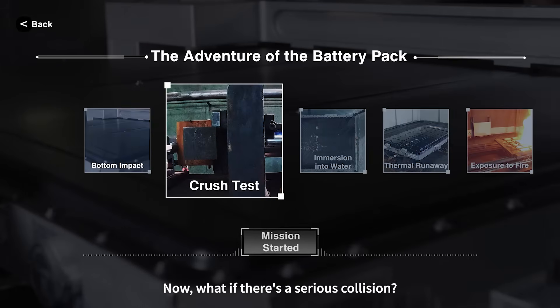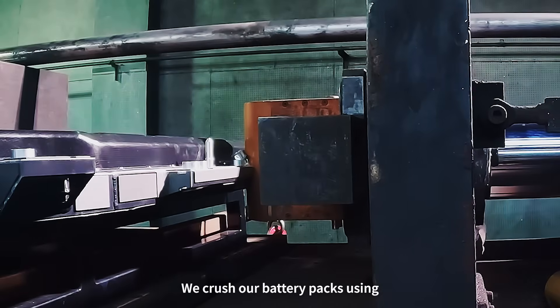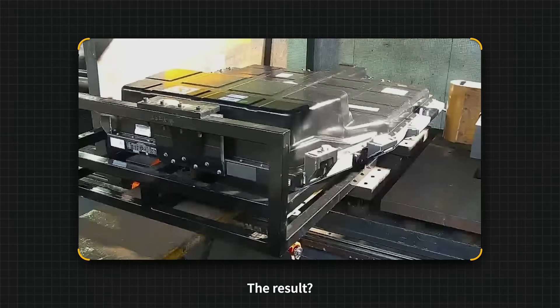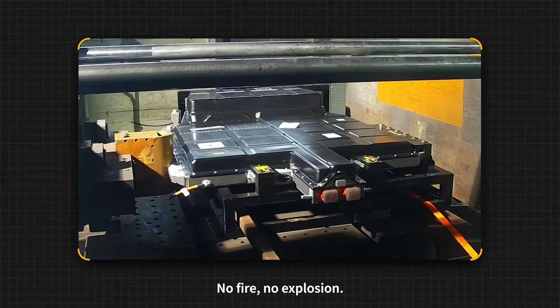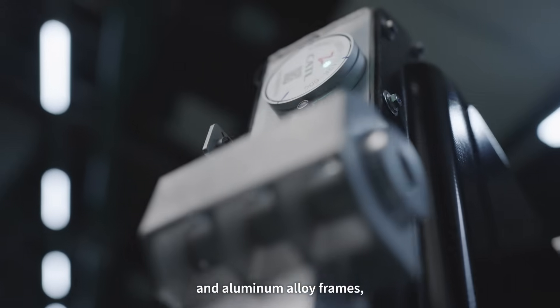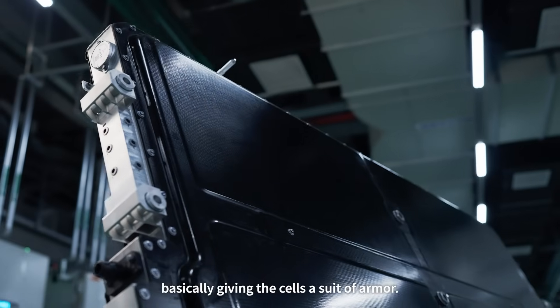Now, what if there's a serious collision? We crush our battery packs using twice the force required by international standards. The result: no fire, no explosion. That's because we use high-strength steel and aluminum alloy frames — basically giving the cells a suit of armor.